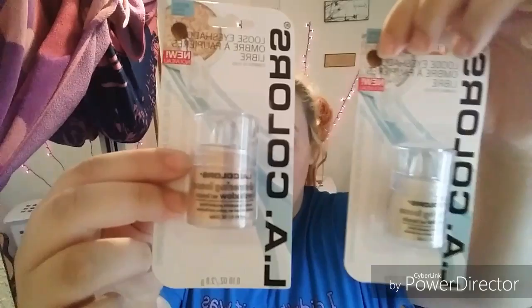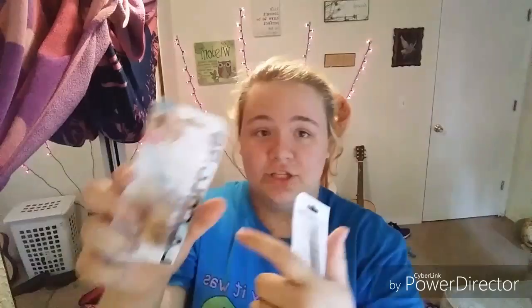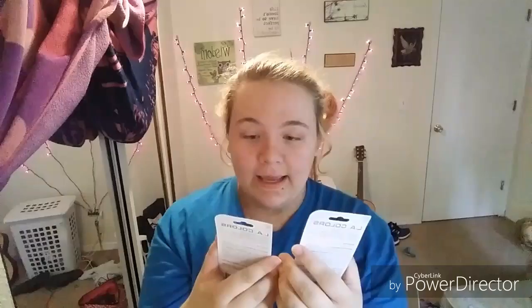Then I got two of these LA Colors loose eyeshadow. There's a little brush inside that you pull out and put it on — simple. This one is honeysuckle and this one is snow white. Those are really pretty too.